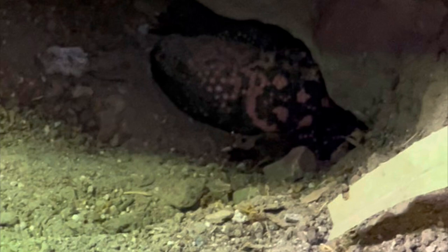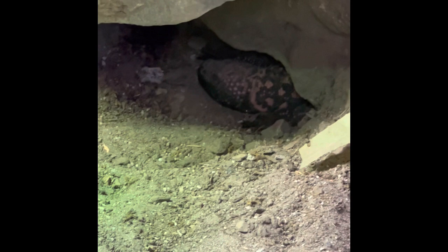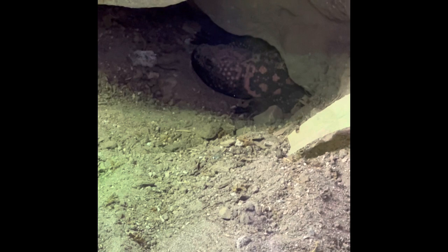The gila monster is native to Southwest America and the Sonora in Mexico. They are the only venomous lizard in the United States. Their venom is very dangerous, but they are quite slow and don't have interest in people.